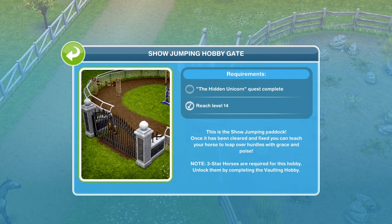This is the showjumping paddock. Once it has been cleared and fixed, you can teach your horse to leap over hurdles with grace and poise. Note: three-star horses are required for this hobby.